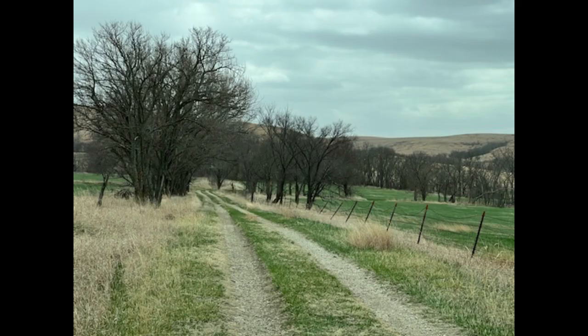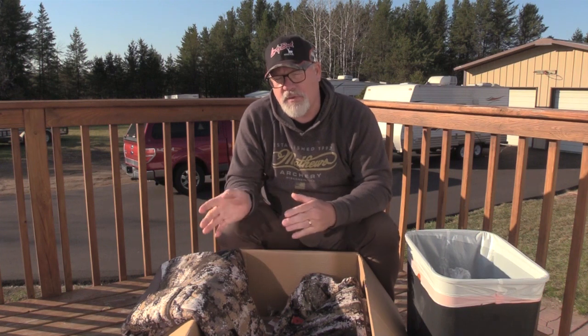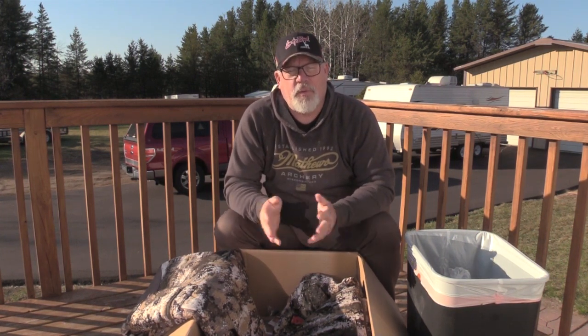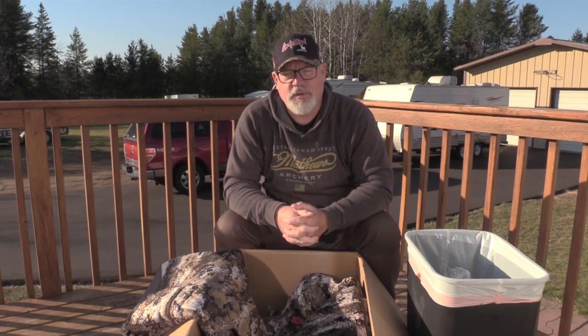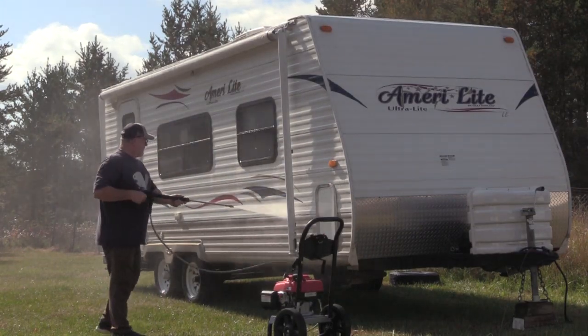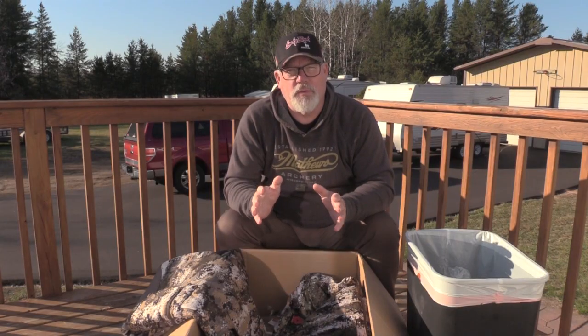From there I go to Kansas - I'll be hunting private land there too, and I'll tell you more about that when I start the Kansas vlog. I'll be camping in my trailer, which I'm going to park on John's property. All I've got to do is plug it into water and electric. I bought this camper about four years ago at a salvage auction and I've taken it on a few hunts before.